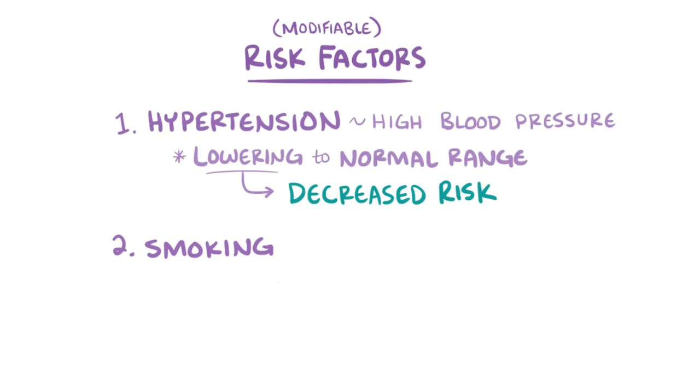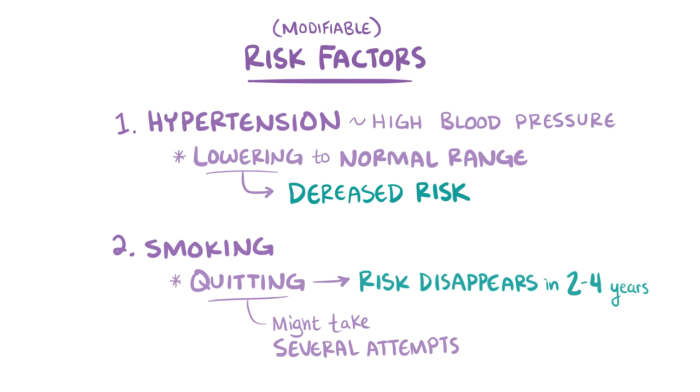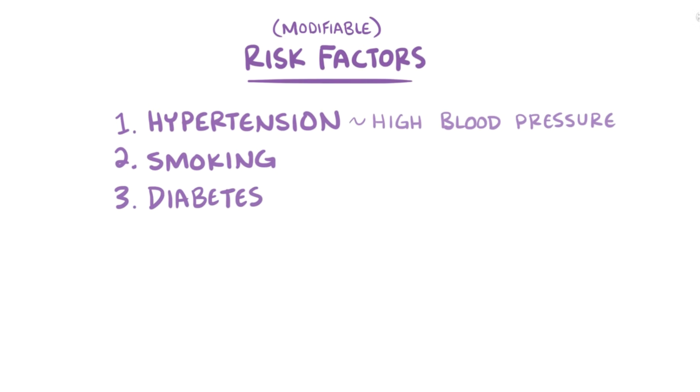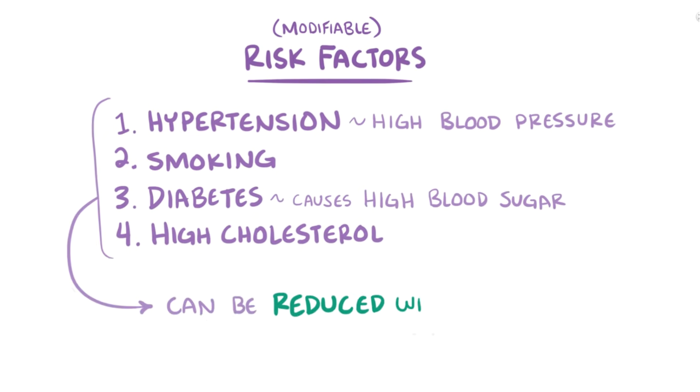This additional stroke risk from smoking disappears within 2–4 years of quitting. It takes most people several attempts to quit before they're successful, so it's important not to be discouraged after a failed attempt. Next, there's diabetes, which is a disease that causes high blood sugar that ultimately damages the blood vessels. And finally, there's high cholesterol, which can lead to narrowing of blood vessels. All of these can predispose someone to having a stroke, but the good news is that they can all be reduced through a combination of lifestyle changes and medication.